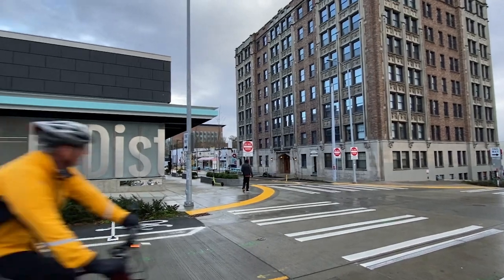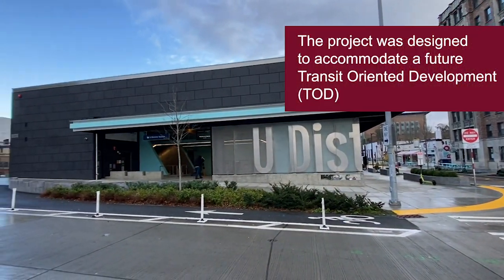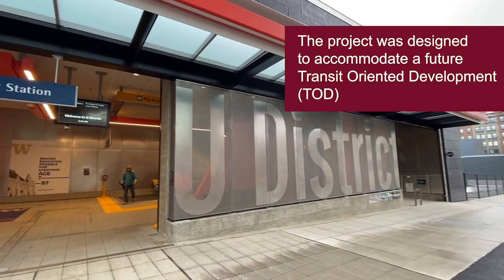When you hear the term transit-oriented development, or TOD, what you think about is a transit station being at the heart of new residential and commercial developments. I'm here at U District Station, which at just under one acre is the smallest station footprint on the Northgate extension alignment. When you look around here, it's very dense, very built up, and there's really only one logical location for TOD, and that's directly over the station.